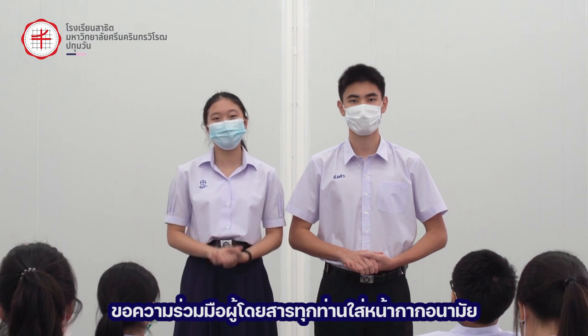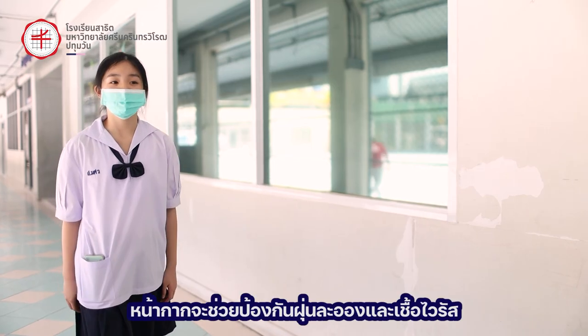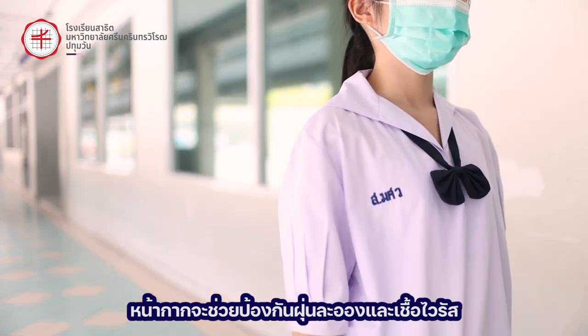Before entering the school, we would like to ask all passengers to wear their masks properly. Let's start with preventive measure number one: everyone must wear their masks at all times. Masks create a physical barrier that prevents droplets from spreading.